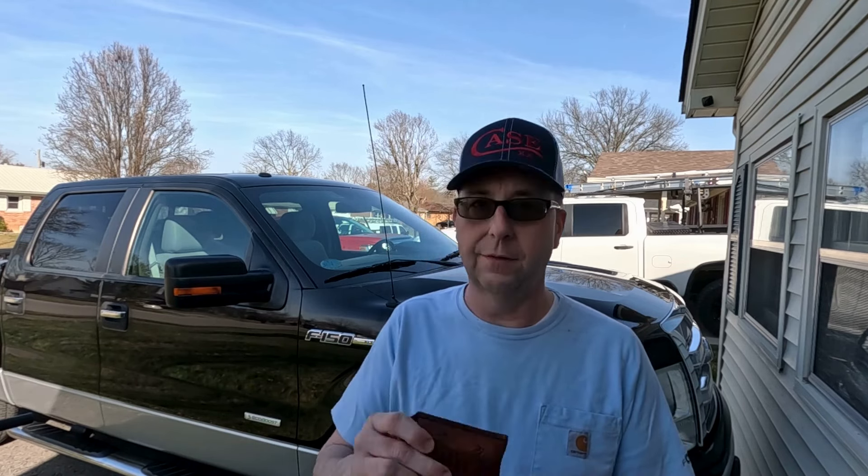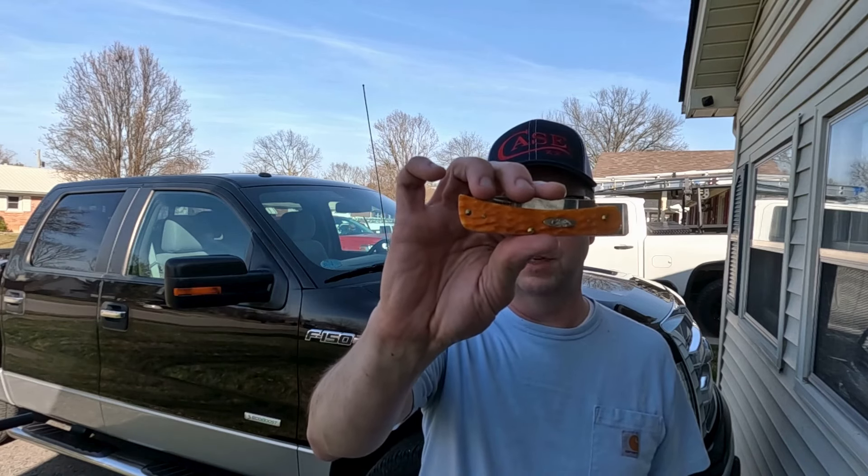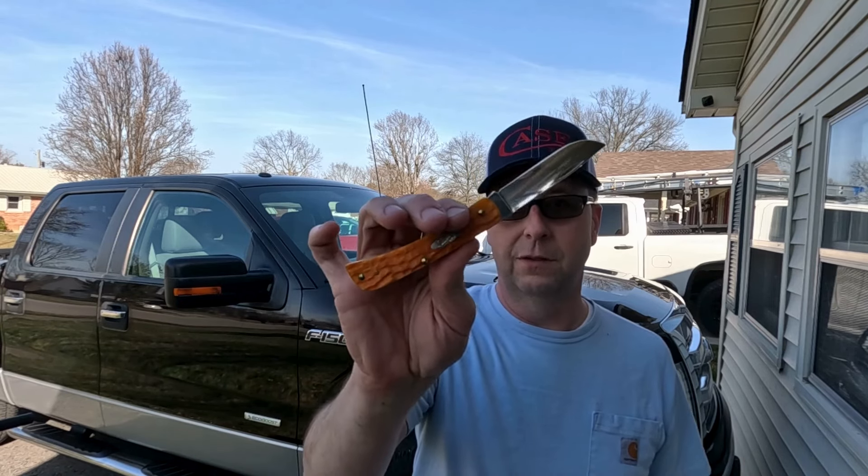And then I've got this slip that Randy made me, and it's carrying this — yes, it's orange — Sod Buster Jr. Love the Sod Busters. If you don't have one, you should; they're great little knives.